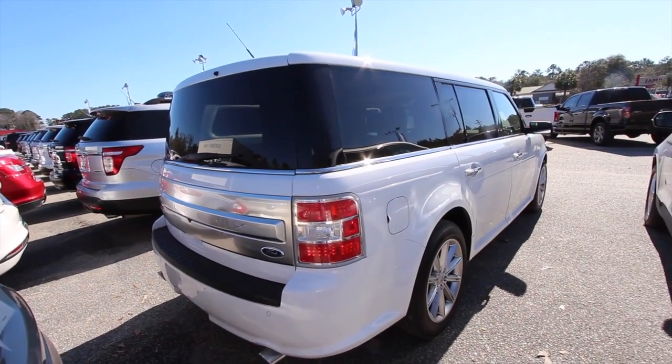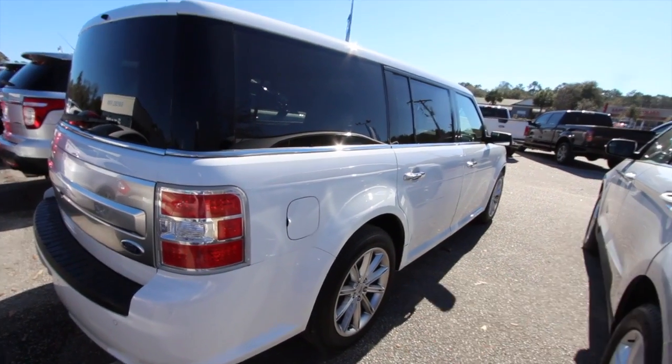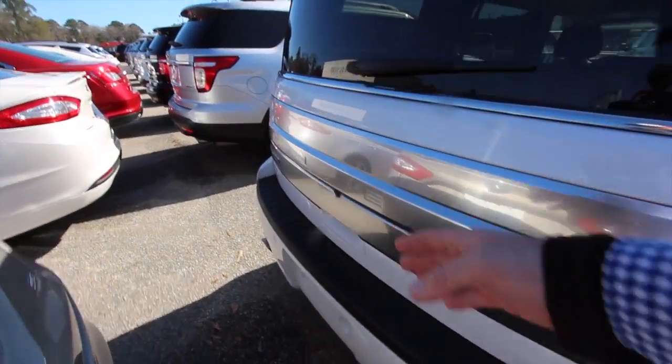The Ford Flex has a big long wheelbase from wheel to wheel, which gives it a better ride quality. Tires are good all the way around. Dual exhaust, backup sensors, backup camera.